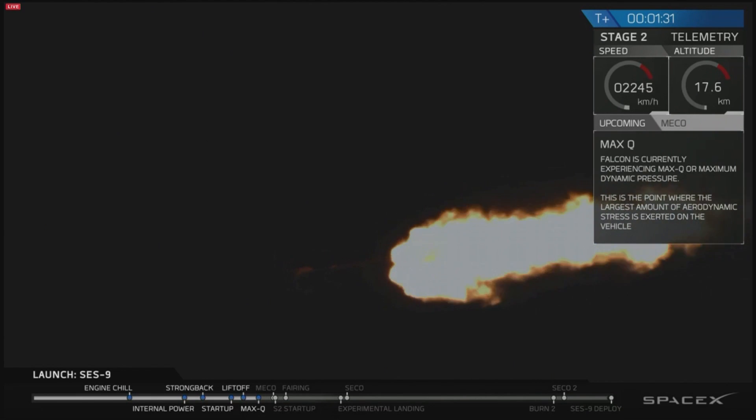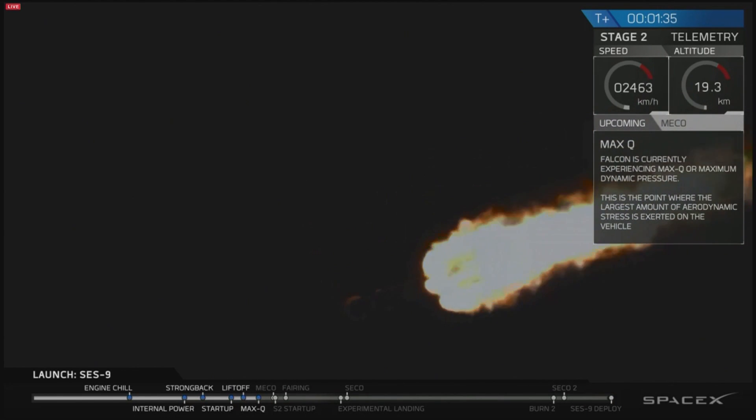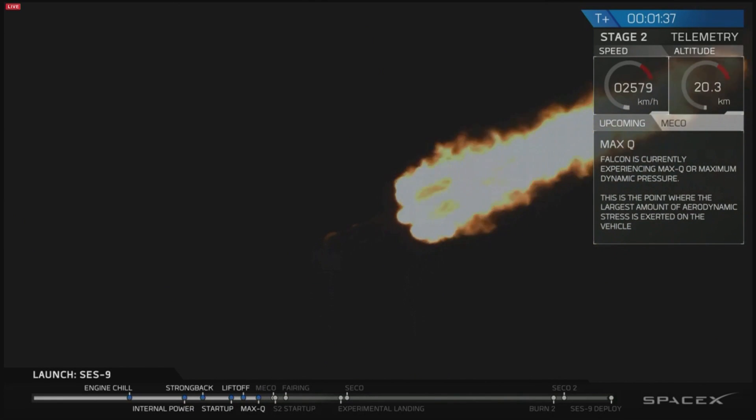Stage one propulsion is nominal. You heard the callout — propulsion is nominal. You hear the chewing in the background. We have passed supersonic.